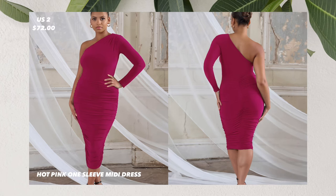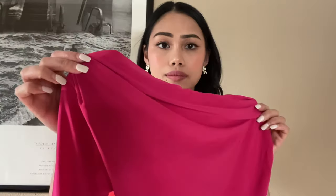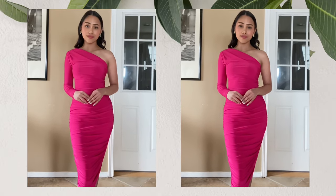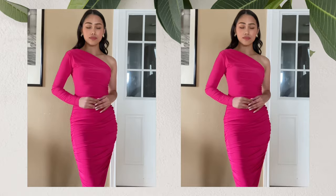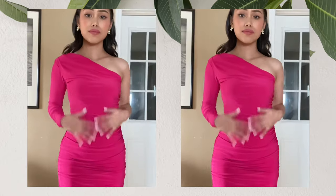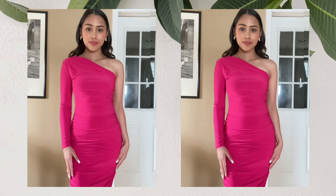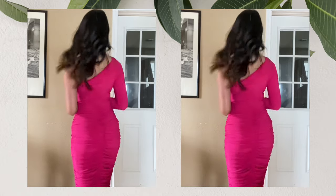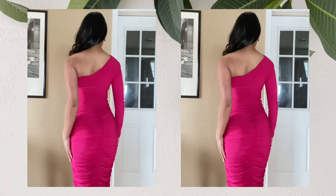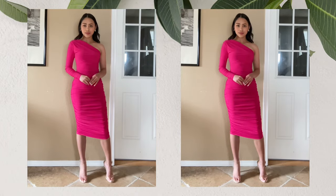The fourth dress that I have here is this hot pink one sleeve midi dress. I got this in the size US 2 for $72. This standout midi dress is the style you need to make a statement with its asymmetrical neckline, a one shoulder design, and a vibrant hot pink shade. This dress is fabricated in a premium stretched jersey material to contour your curves and create an hourglass silhouette with its ruching design.